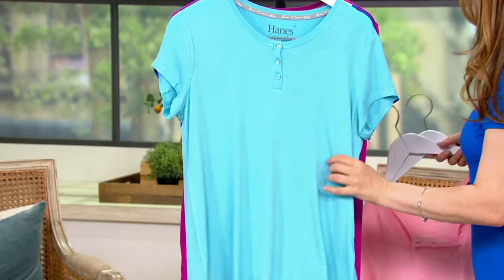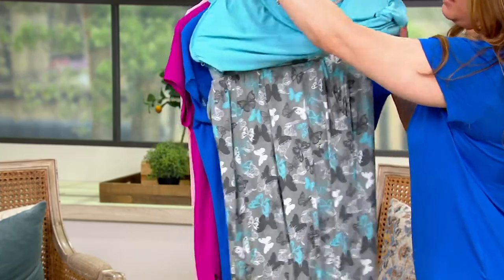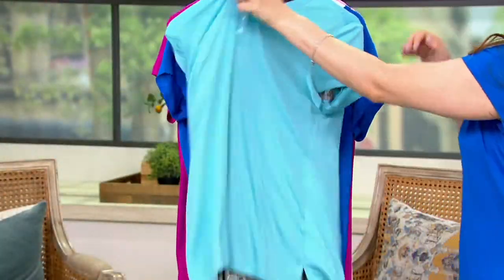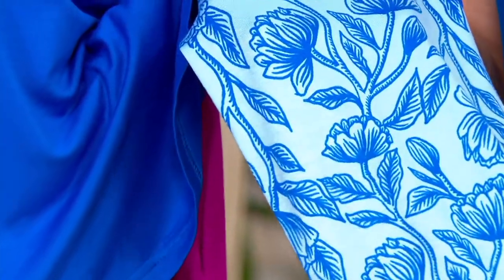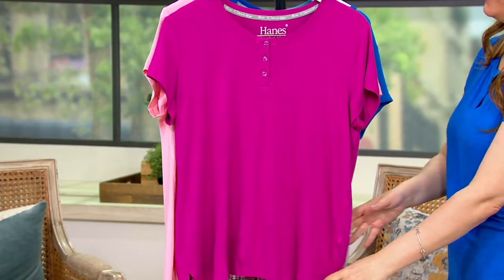We also have the aqua butterfly. I want you to see the prints here — on this heather gray at the back, and then the teal gray and white butterflies. So pretty. We also have your blue floral, which is the one that I'm wearing here — a soft sky blue on the back and then this cobalt floral.